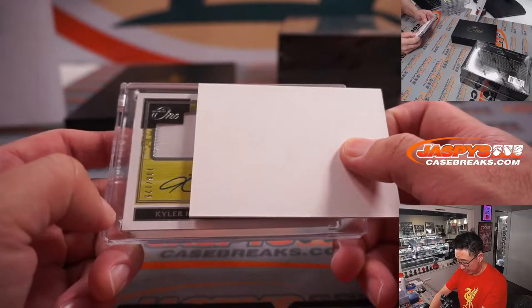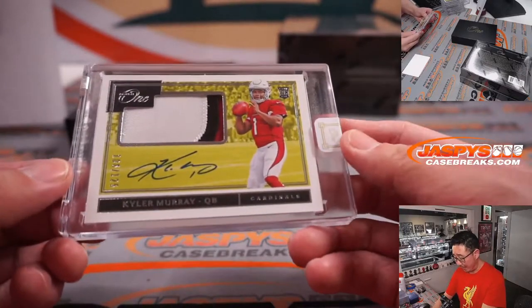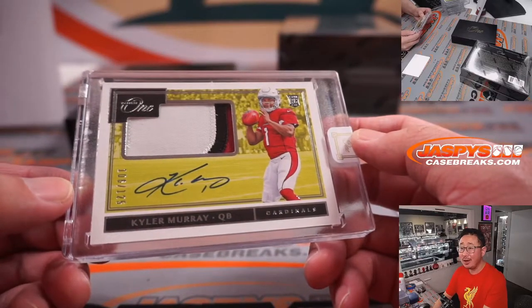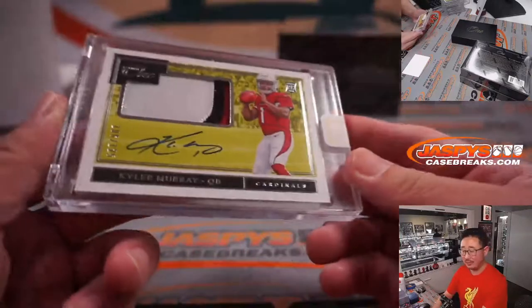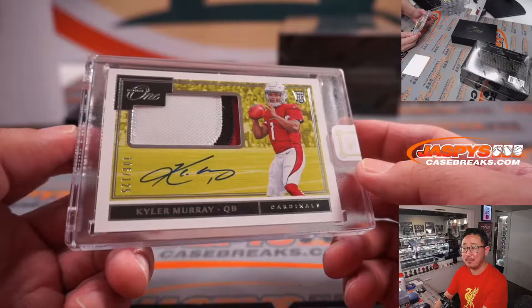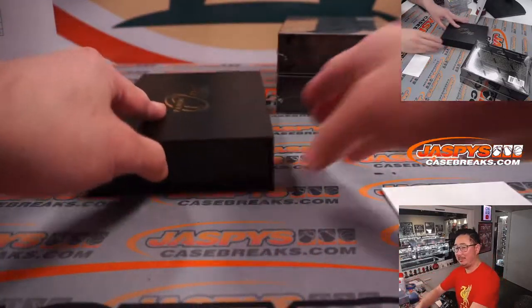There's the patch — the first letter of the... Kyler Murray! Wow. Three-color patch and autograph. It's 2019, this is rookie Kyler Murray. Nice RPA for Carl and the Cardinals — with a spot that he bought straight up, got randomized, Kyler Murray. Nice.